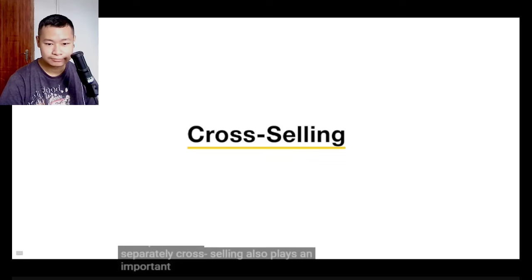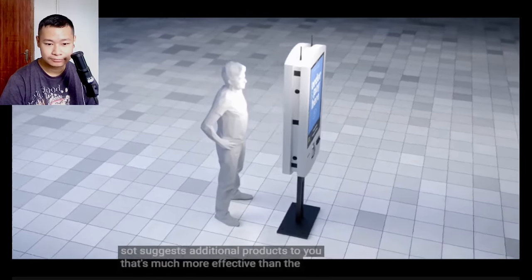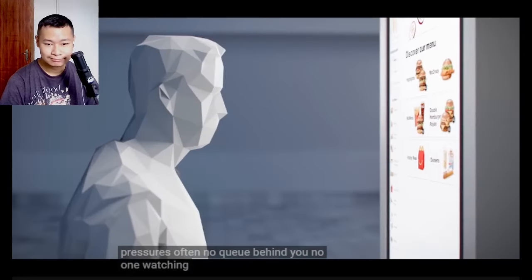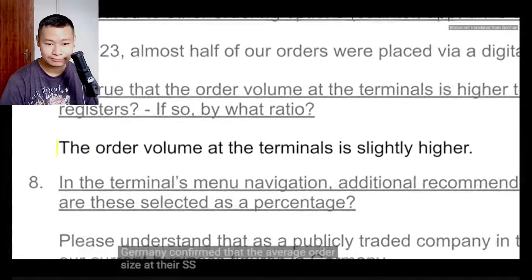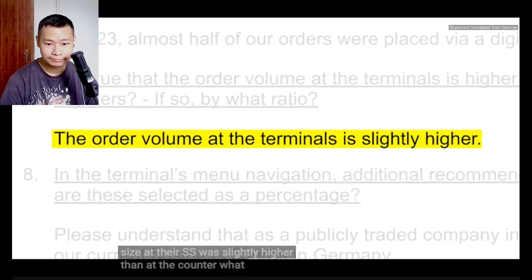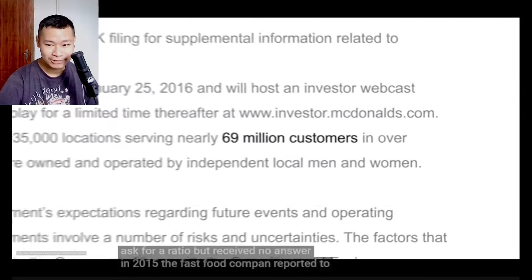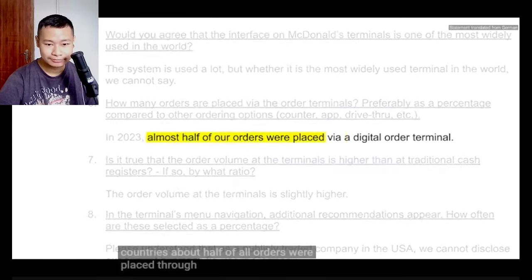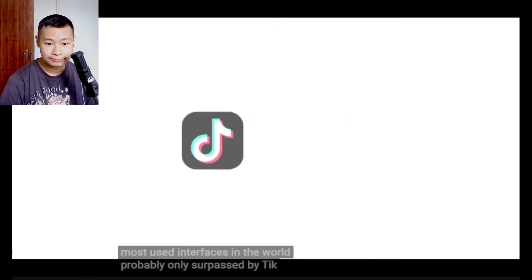Cross-selling also plays an important role in menu management. The SOT suggests additional products to you, and that's much more effective than the usual 'Would you like some fries with that?' at the counter. There are no social pressures — often no queue behind you, no one watching. Often customers stand back to back in front of the terminals. And that's how you ended up with nuggets you hadn't planned on buying. McDonald's Germany confirmed that the average order size at their SOTs was slightly higher than at the counter. In 2015, McDonald's served more than 69 million customers every day in over 100 countries, with about half of all orders placed through order terminals — making it one of the most used interfaces in the world, probably only surpassed by TikTok and Instagram.